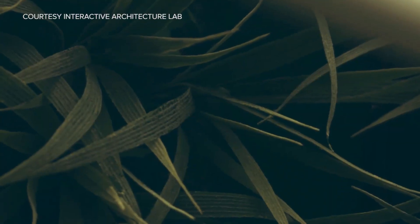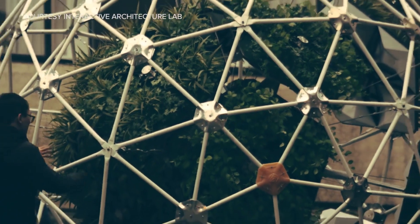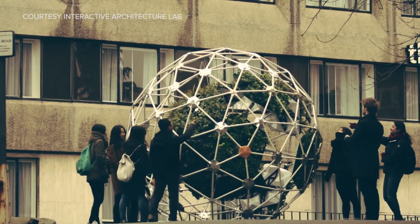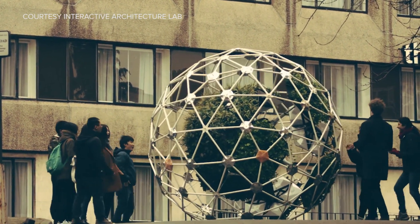So what is the point of this, exactly? Well, the architecture students behind Hortum Machina B say they feel plants should be integrated into modern society in a way that allows the plants to autonomously interact with humans and get around town. I really like that they called it — this is a quote — a speculative urban cyber gardener.